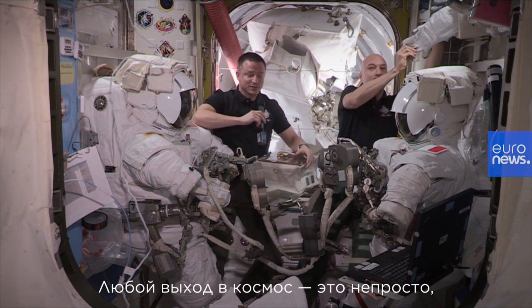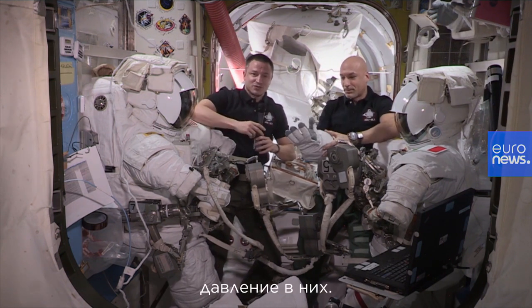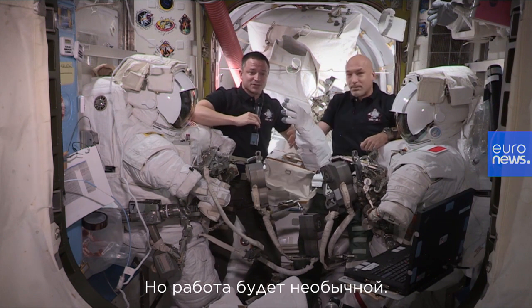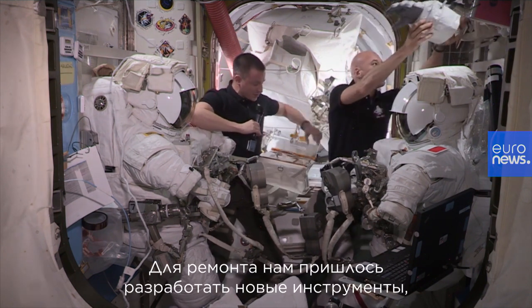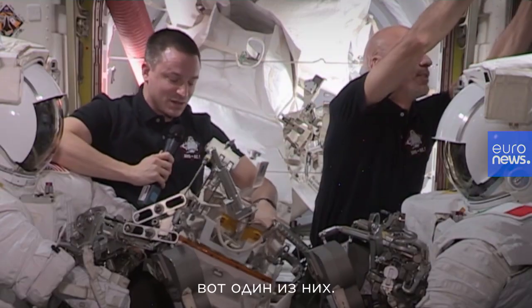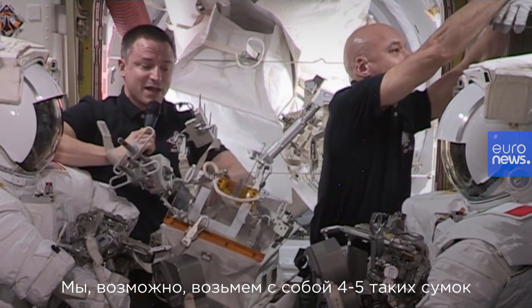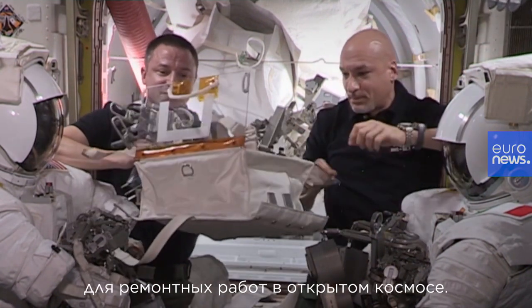Any spacewalk is challenging with the restrictions and pressurization of our suit. But this one is going to be particularly interesting because we had to develop a bunch of new tools. This is just a few of the many — we're probably bringing out four or five bags this size filled with tools very similar to these here.